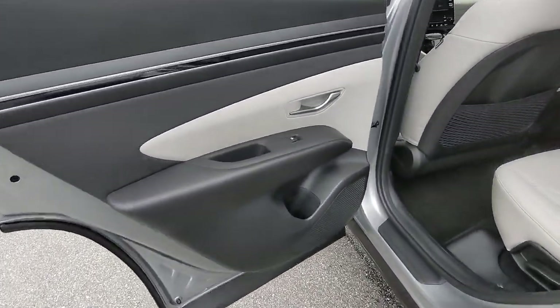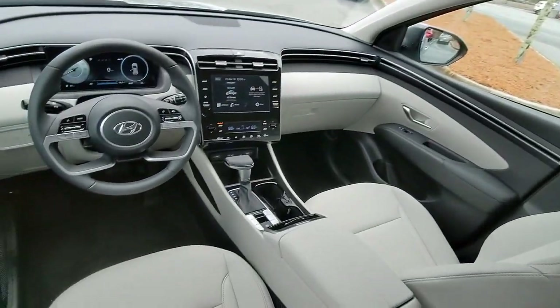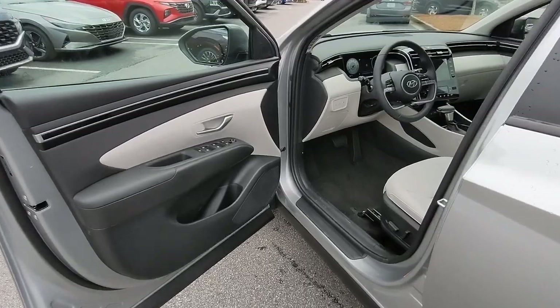Bluetooth connection, aluminum wheels, heated front seat, leather-wrapped steering wheel. Make excellence your personal standard. Choose the Tucson.